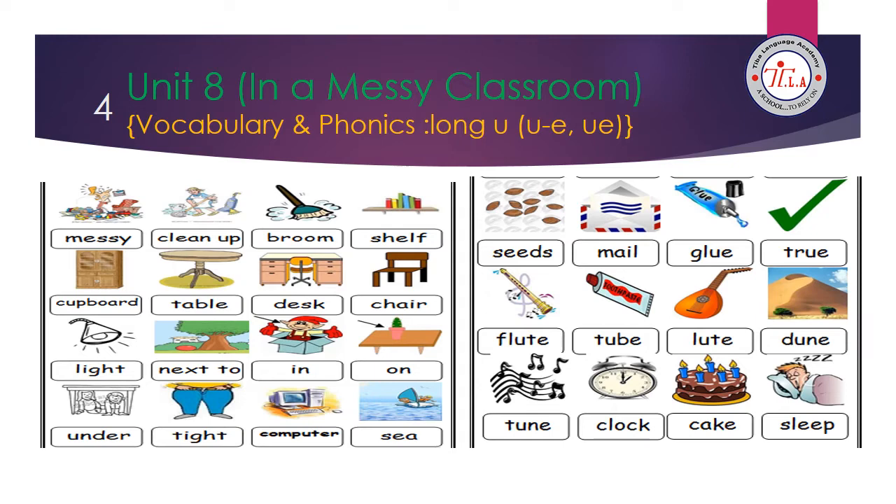The phonics words here have the long sound of letter U. Letter U has two long sounds: the first one is 'U' and the second one is 'U.' We have two friends that help him say his name. The first one is silent magic E, like in 'flute.' The second one is U and E together, like in 'true.'